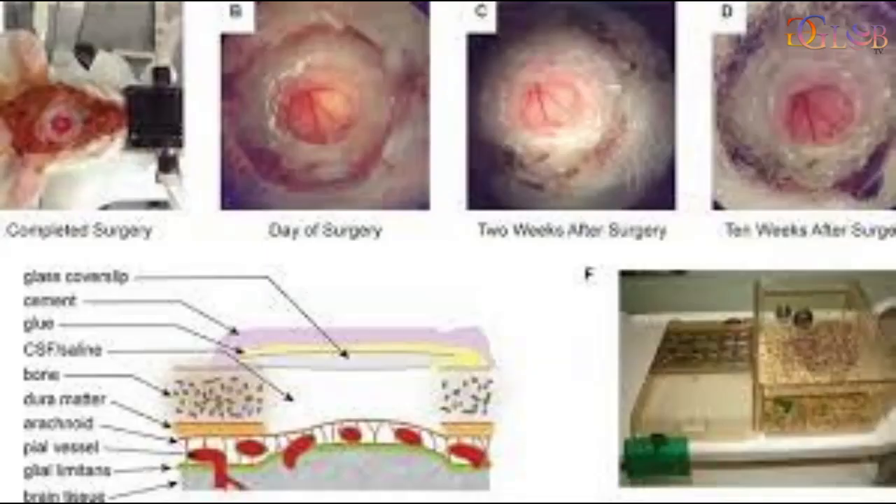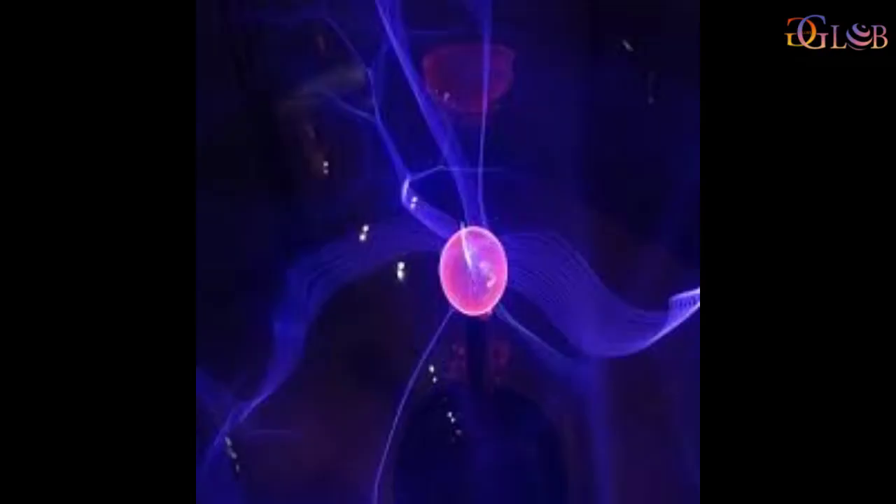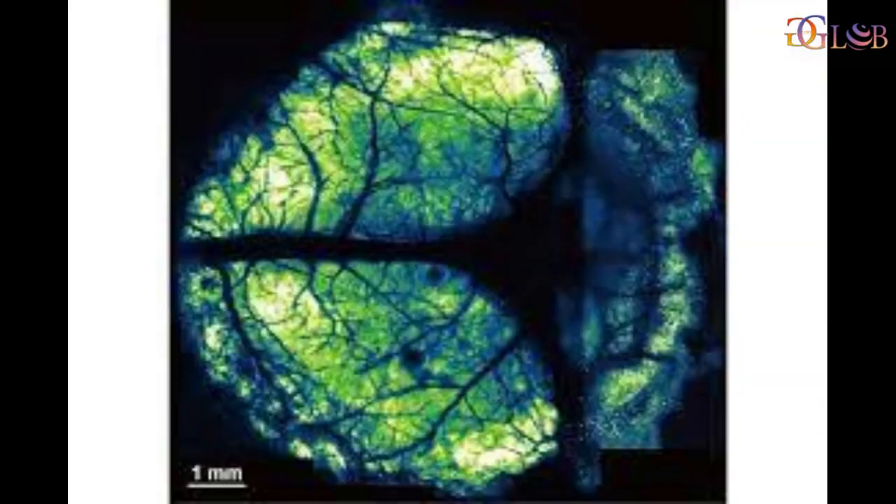Billions of neurons working together enable higher-order brain functions such as cognition and complex behaviors. To study these higher-order brain functions, it is important to understand how neural activity is coordinated across various brain regions.